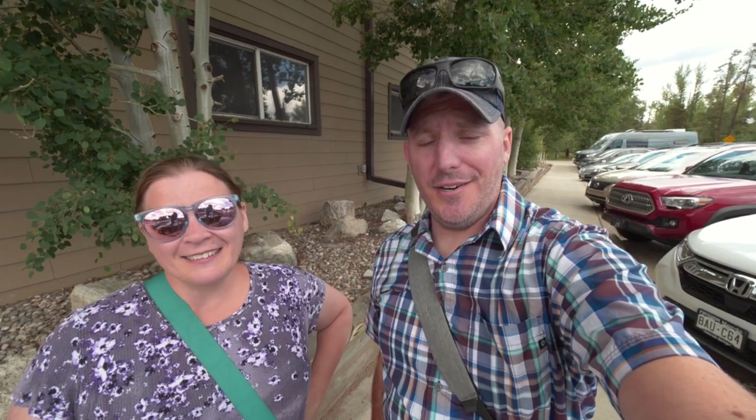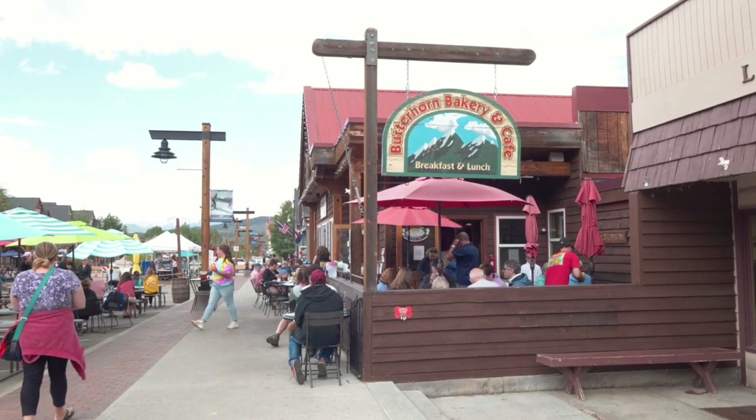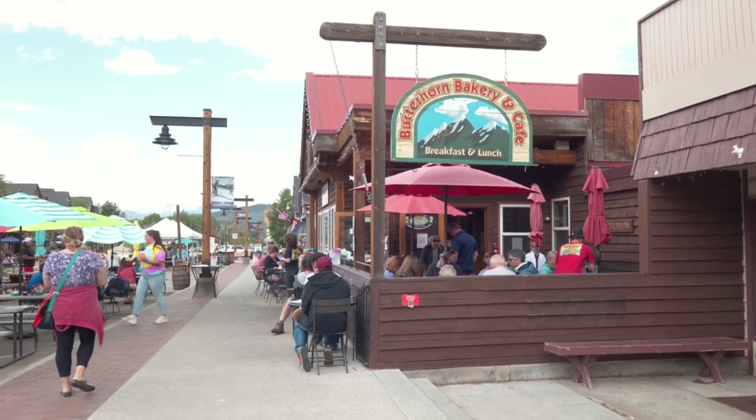We've worked up an appetite, so we're going to grab something to eat. There's a little place here called Butterhorn Bakery that's supposed to be really good — they make all their stuff fresh every day. It closes at two and it's already just after one, so we're hoping to squeeze in there before they close.